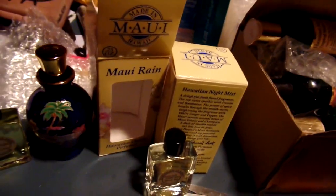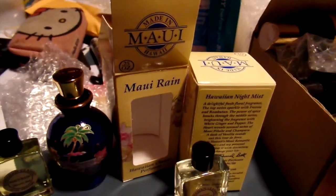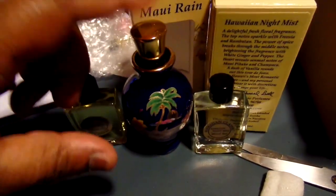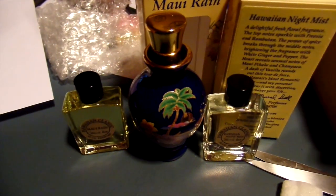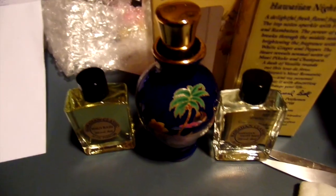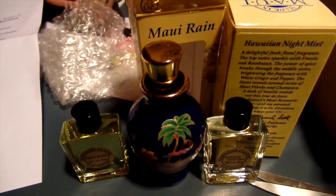I've never tried anything from this company before, but like I said, the Maui Rain smells just like flowers — freshly cut flowers to me. Thanks for watching, guys. I do love this bottle, it's so pretty. Don't forget to go over to mauirain.com, hope everybody enjoyed this.